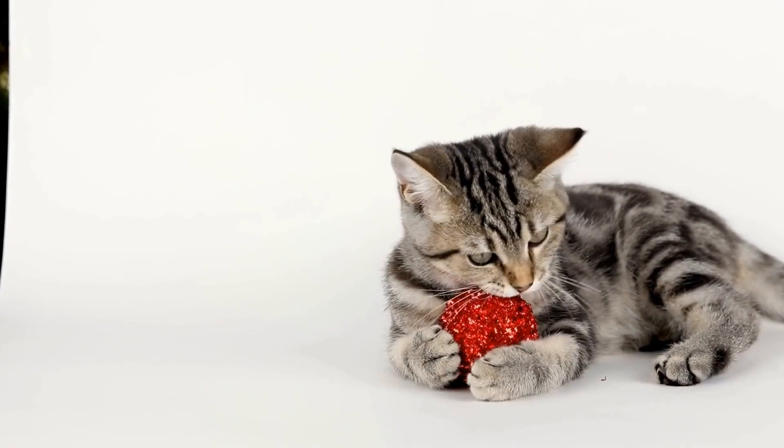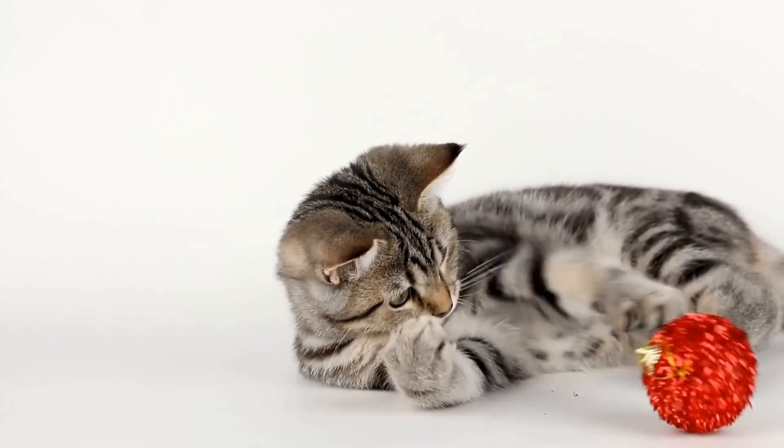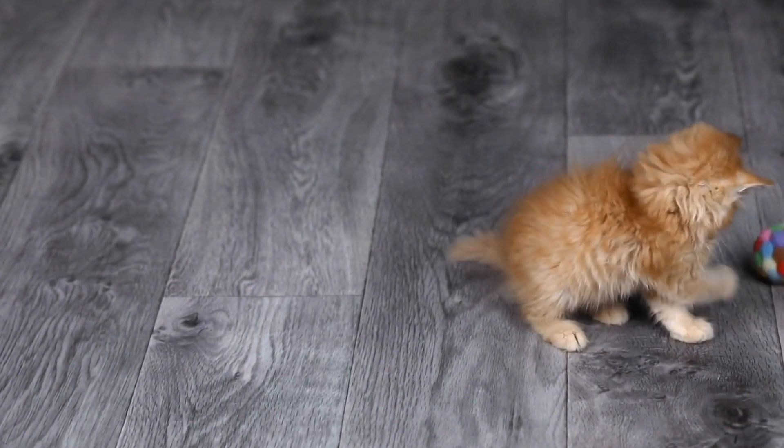Purring, on the other hand, is a sign of contentment, often demonstrated while being petted. Understanding these vocalizations can help you interpret your feline friend's desires and respond appropriately.